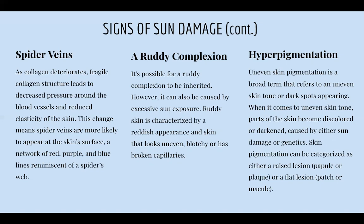A rooty complexion — basically rosacea — can be inherited, but it can also be caused by excessive sun exposure. It's characterized by a reddish appearance with uneven, blotchy skin and broken capillaries. Sun damage can also cause hyperpigmentation, which is a big one. A lot of people come in with brown spots and uneven skin tone due to sun exposure and not wearing SPF every two hours. Hyperpigmentation is uneven skin pigmentation — dark spots appearing where parts of the skin become discolored or darkened, caused by either sun damage or genetics, and can be characterized as either a raised or flat lesion.